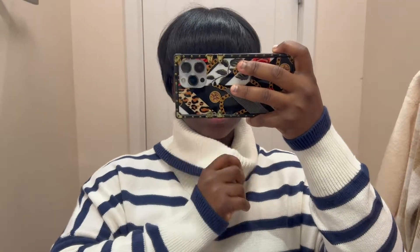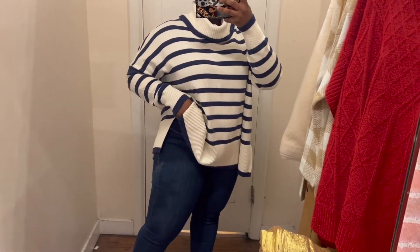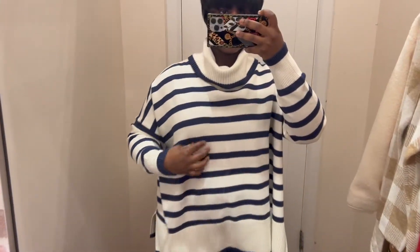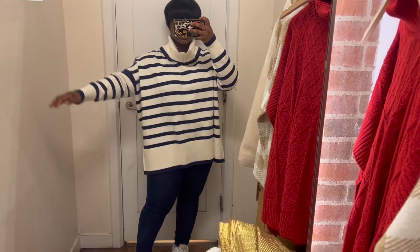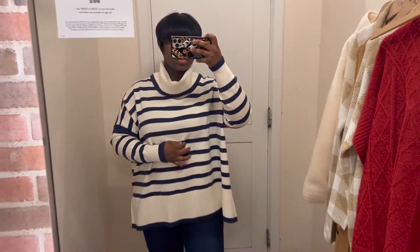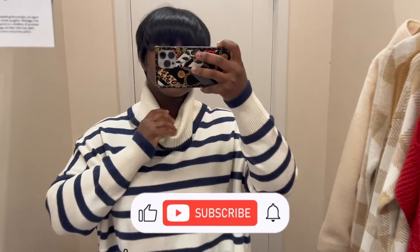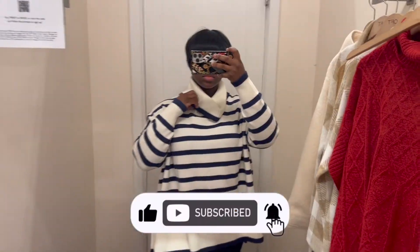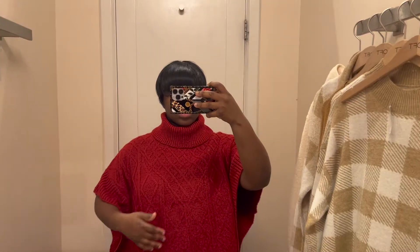Next we have this striped oversized poncho-style sweater. I am in love with it — I love the cuff details, the collar, and the length. You could pair it with a mini skirt. Love the slits on the sides; it's definitely giving shape without a shape, which is so flattering especially if you're insecure about your midsection. It camouflages it in a great way and you can still look stylish with leather pants, a mini skirt, or knee-high boots.